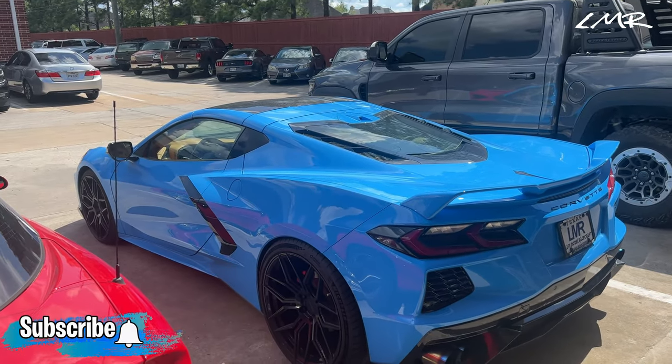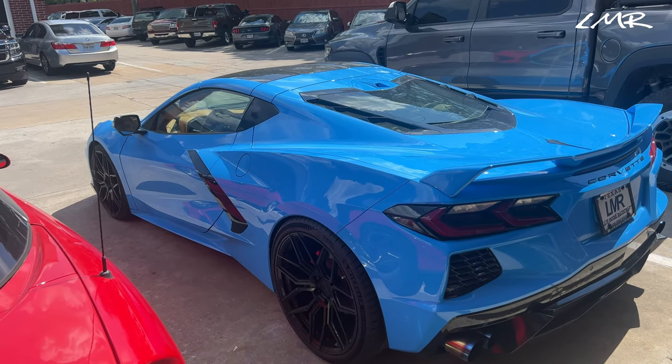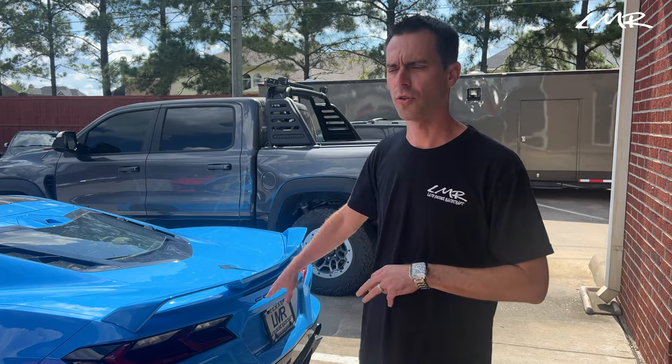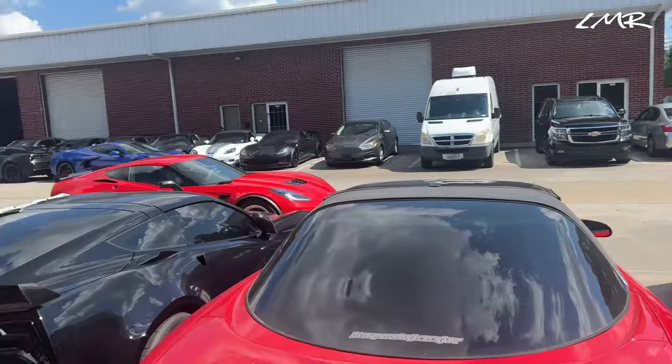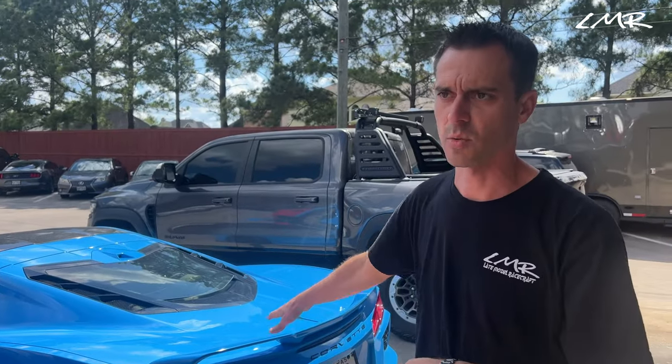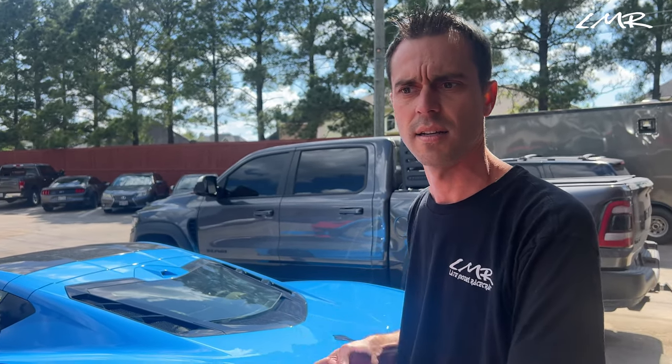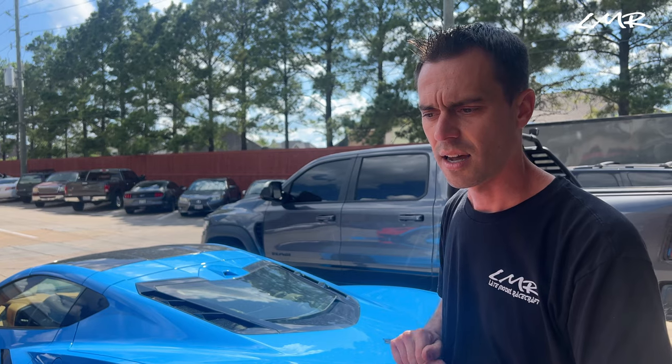We're here at Late Model Racecraft with Steven. He's going to talk to us about Al's car. You guys know Al — he was my salesman on my C8 Corvette out in California. Al is a cool guy and obviously they've built a lot of crazy cars here, a lot of crazy twin turbo C8s. His is one of the top tier ones — when I say it's got everything done to it, it's got everything done to it. Al did not skimp in any part of this build. To date, this build has taken about three months because of parts, clutches, and a lot of things you don't know about the C8s.